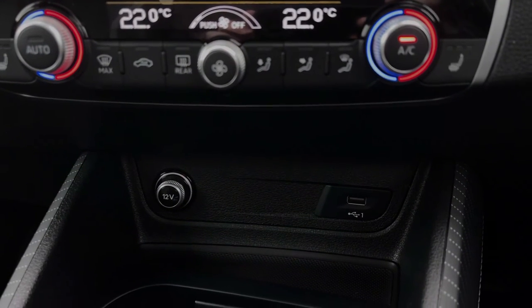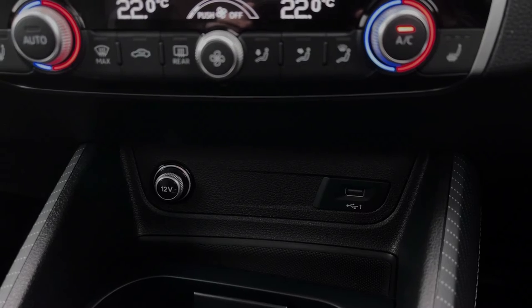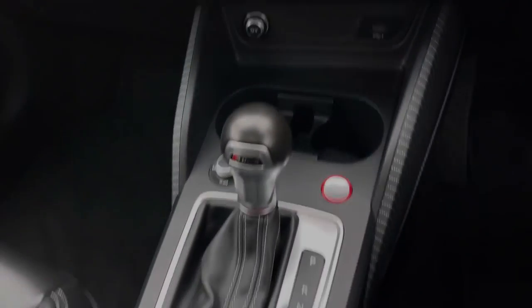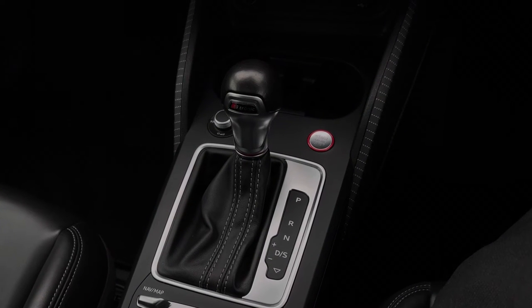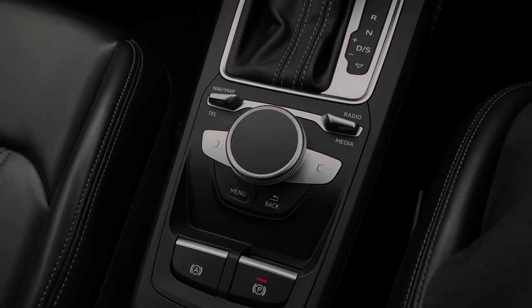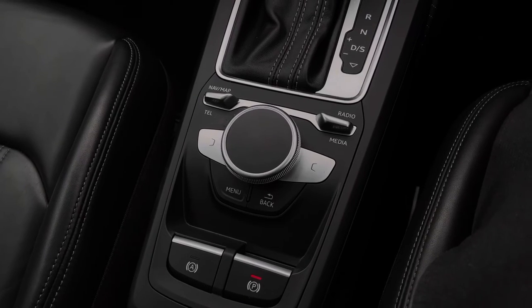Further down we have a 12-volt power socket as well as a USB port to keep any media devices nice and charged. Moving further back down the centre console, we have the car's two cup holders, the audio control dial, the engine stop-start button working with the car's advanced key, and we have the S-Tronic automatic gearbox with the electronic parking brake. Further back still, we also have the control dial and buttons for controlling the multimedia display screen.